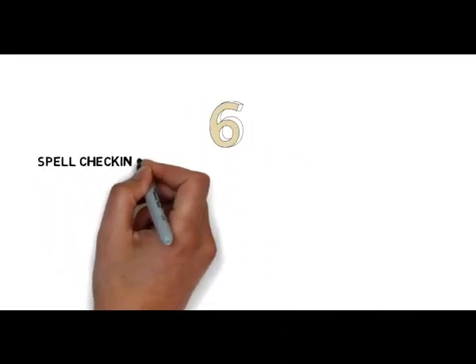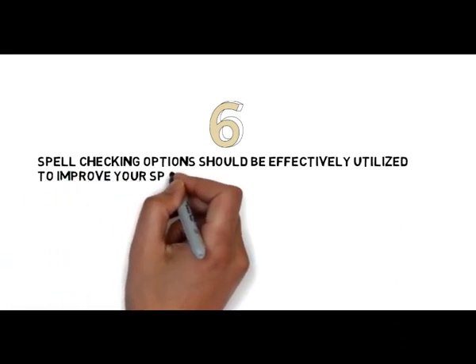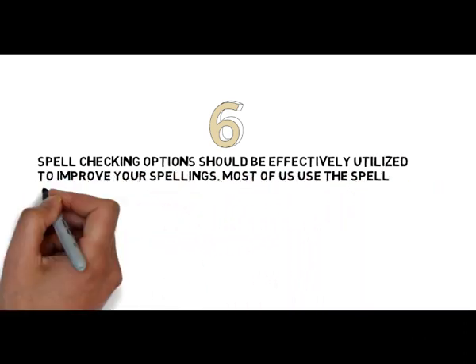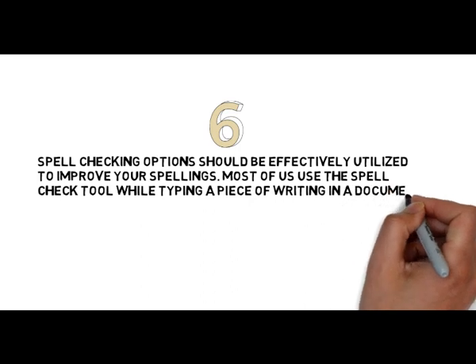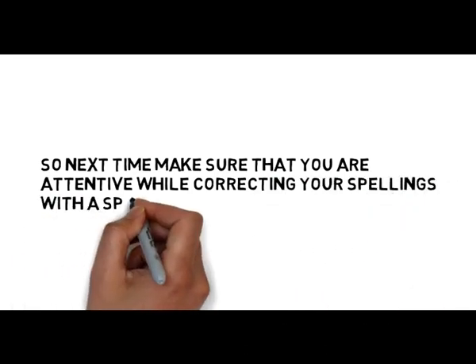Tip number 6: Spell-checking options should be effectively utilized to improve your spellings. Most of us use the spell-check tool while typing a piece of writing in a document, but often miss the trick of observing them while checking. So next time make sure that you are attentive while correcting your spellings with a spell-check tool.